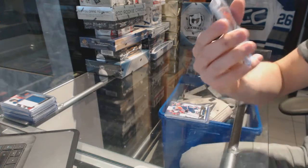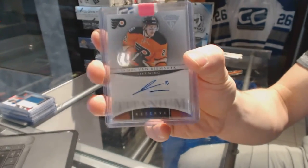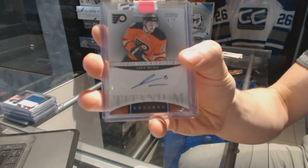11-12 Titanium Reserve Autograph for the Philadelphia Flyers, James van Riemsdyk.